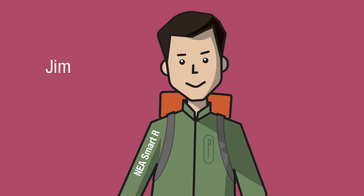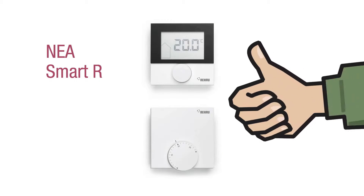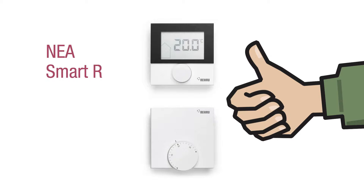Meet Jim. Jim likes to live life a little smarter. Jim chose the Nia Smart R for his home. Nia Smart R has all the same capabilities as Nia Smart, but the room controllers are wireless.